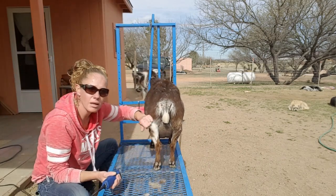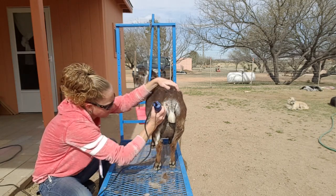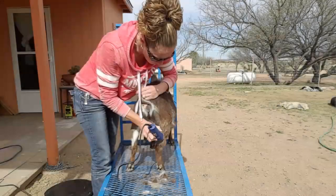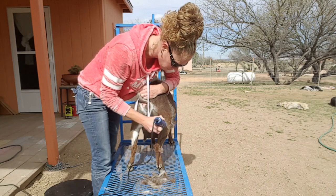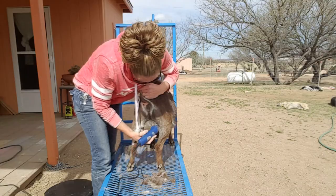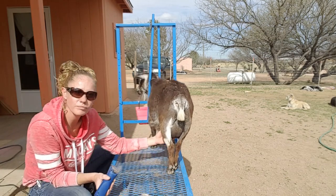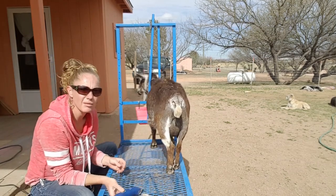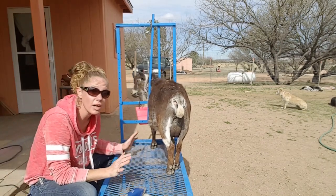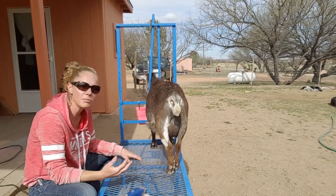On her back end here, her back legs, I'm also going to shave down. It is a little bit easier to shave when they're bagged up, but I wasn't going to make them wait. I like to stay as close to 12-and-12 as possible on my milkings — it keeps them producing more.